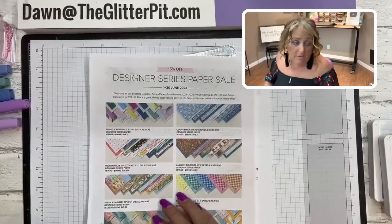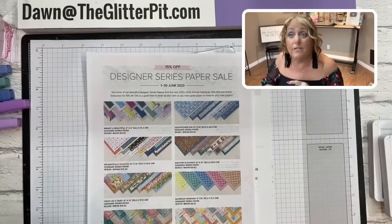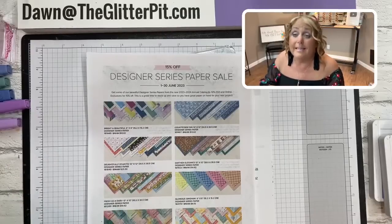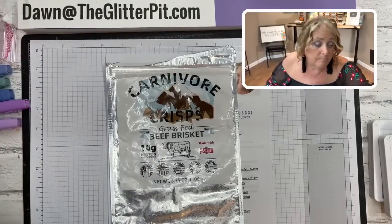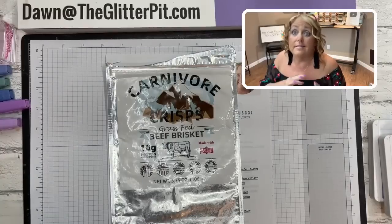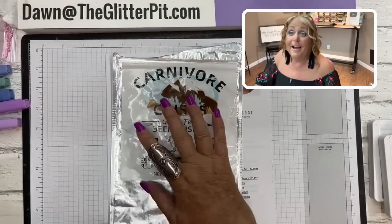Don't forget the sign-up starter kit is $99 and you get to pick $155 worth of product. I'd love for you to join my team. If you're on the fence, do that before Friday too because that's ending on Friday. We're leaving on Friday, so if you have any questions, just email me or call me before then.